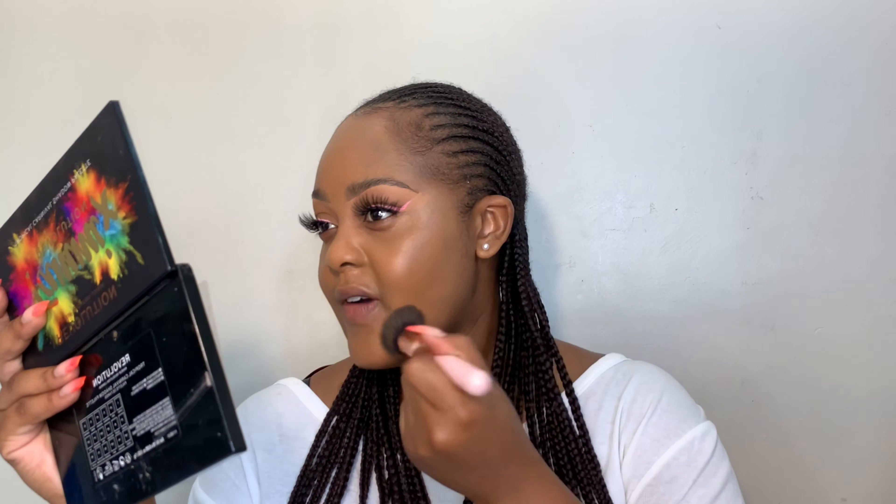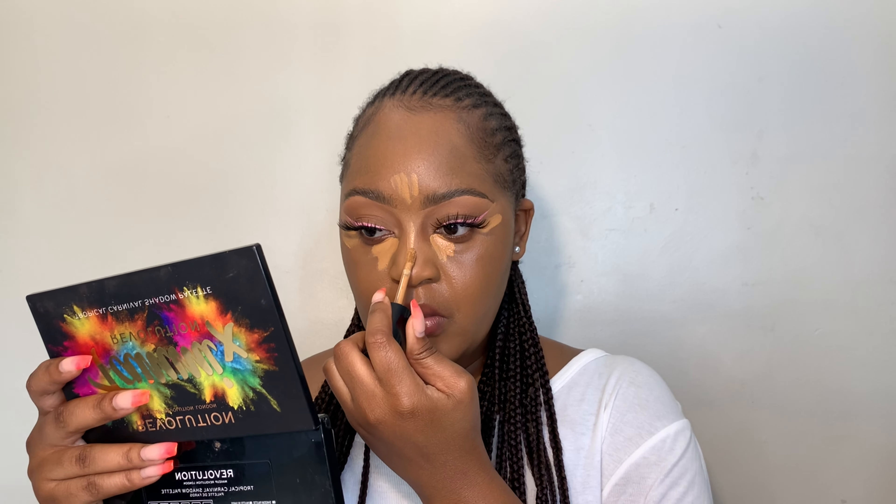I make sure that I've blended out my foundation perfectly. This foundation is in the shade 385 and it literally melts into my skin. Now I'm going to conceal using the Too Faced Born This Way Concealer in the shade Butterscotch — literally a little goes a long way with this concealer. I'm going to let my concealer sit for a little bit.